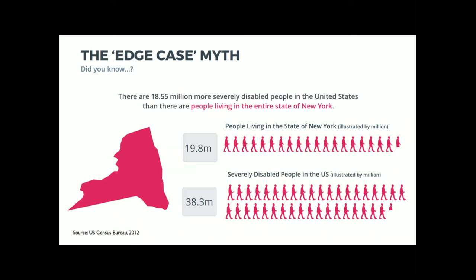A lot of the time when I get pushback about accessibility with clients, one of the biggest things people say is: accessibility is kind of an edge case issue — do we need to invest in this because it's only a small portion of our users? But there are 18.5 million more severely disabled people in the United States than there are people living in the entire state of New York.